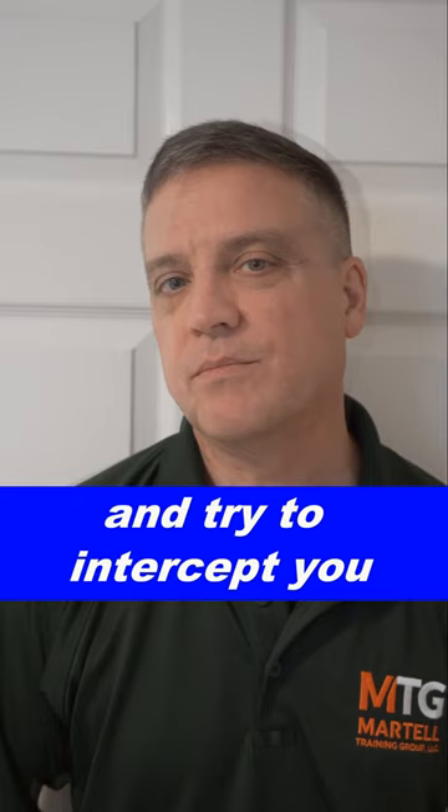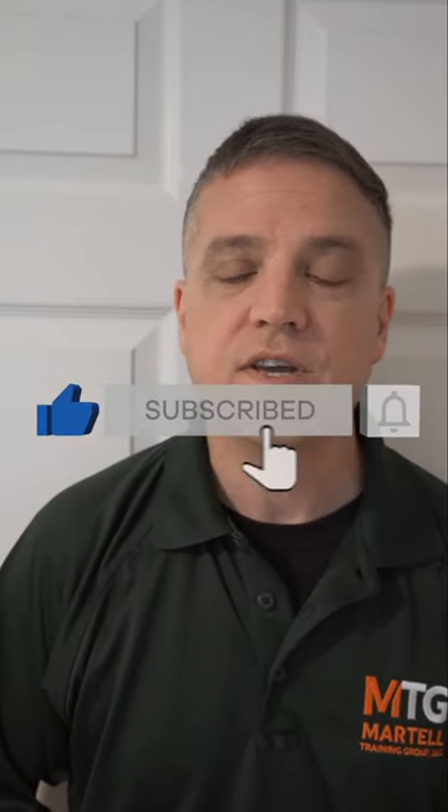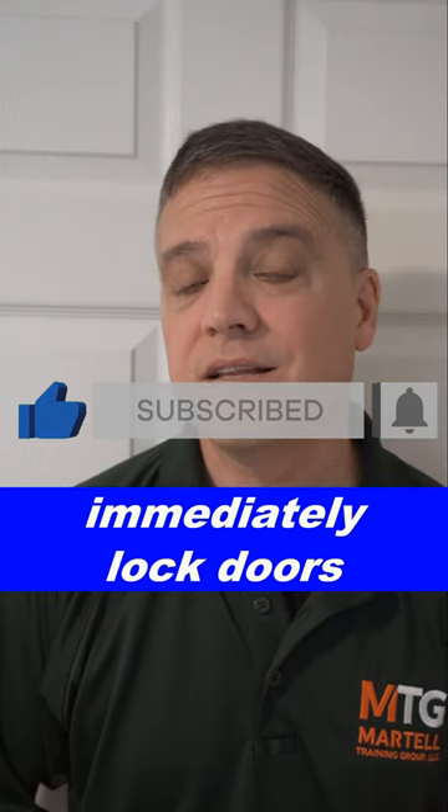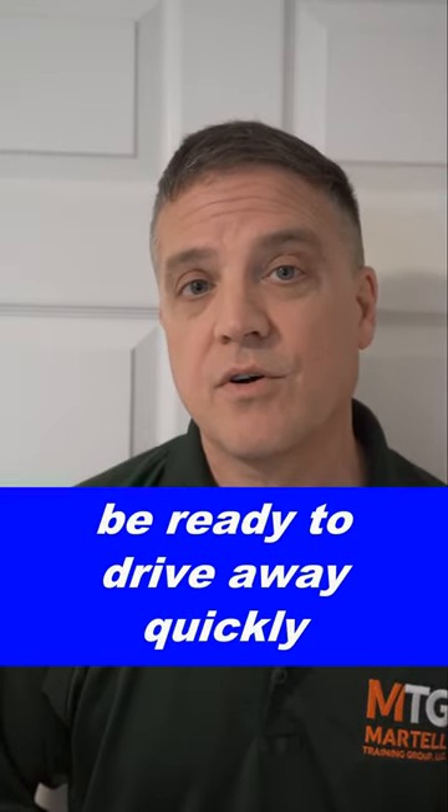This really applies to a public place. Once you have the all clear that everything's okay with your vehicle, you want to step inside and immediately lock the door. This may be less important in your own driveway, but more important in a public place. Immediately lock that door, put your seatbelt on, start your car, and be ready to drive away quickly if need be.